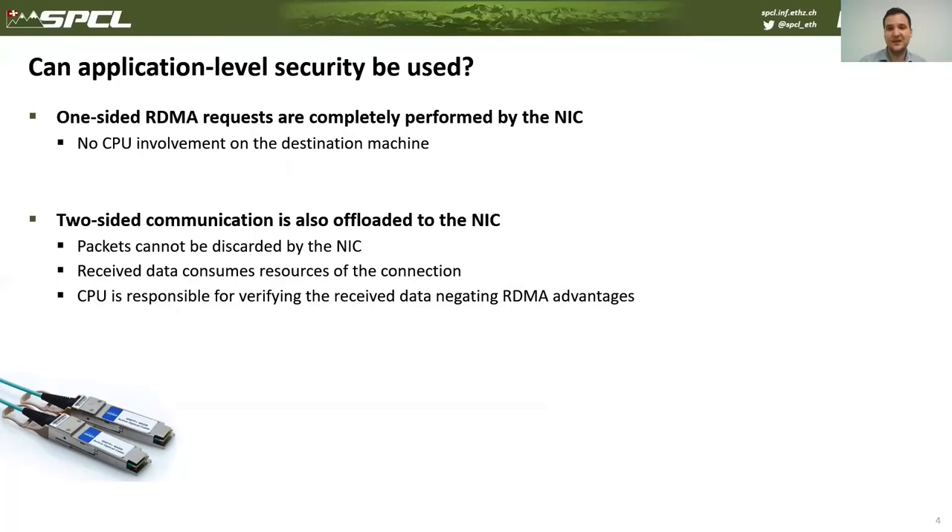One can ask whether application-level security can be used in this case. Since RDMA completely offloads packet processing to the network controllers, the CPU is not even involved in packet processing. And if we use two-sided communication, packets are also processed by the network controllers. As a result, the message has to be fully received before the CPU can spend cycles verifying it.